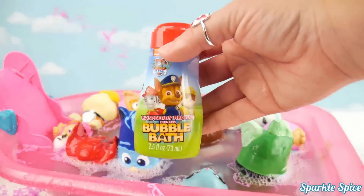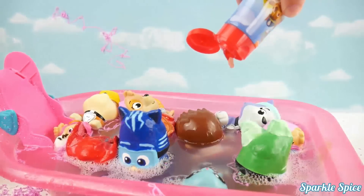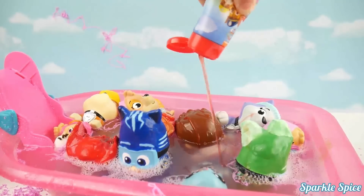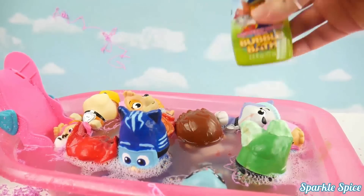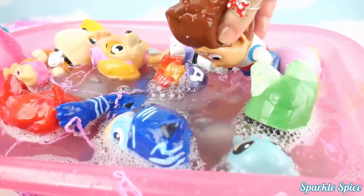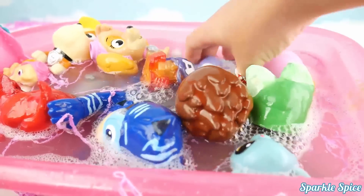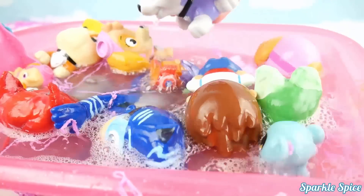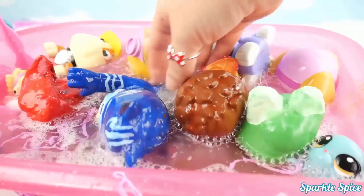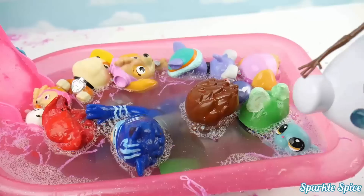Alright, how about some Paw Patrol bubble bath, guys. Here it comes. Oh it's red and kind of slimy looking. Let's see if we can get it to bubble. Alright, let's make some bubbles. Hey, you guys want to blow some bubbles? Let's see if you can help. Oh Ryder's trying to make bubbles. How about Everest? Everest, can you make bubbles in there? I think we're making a little bit of bubbles. I know who can help.